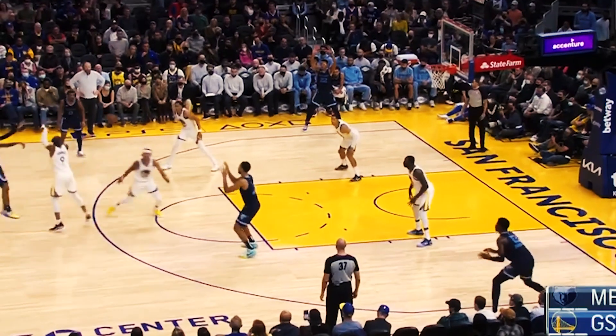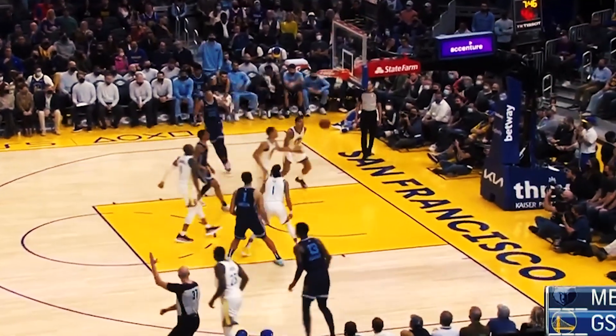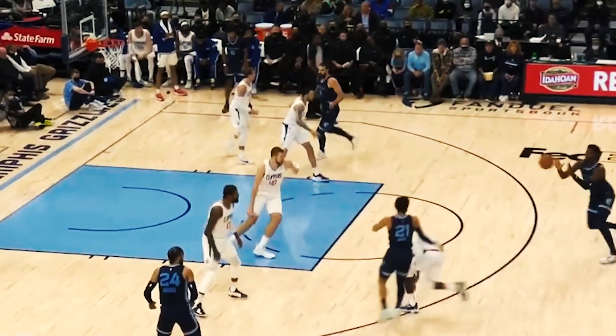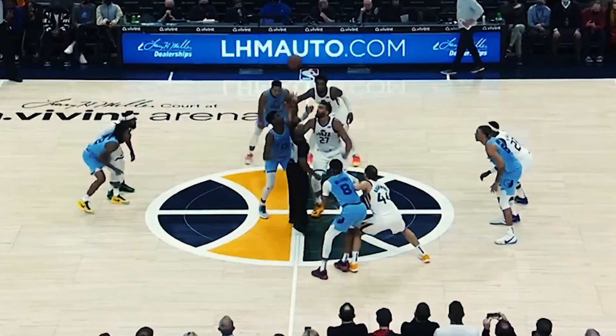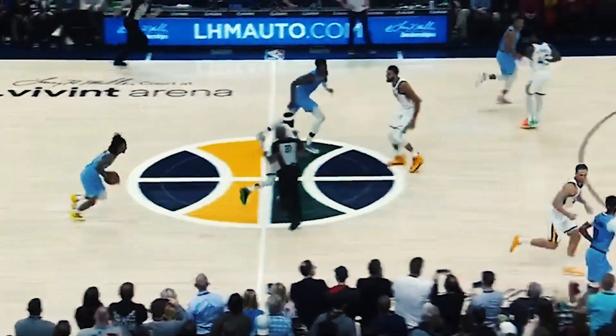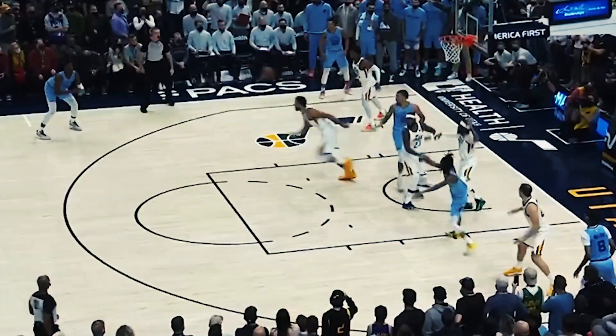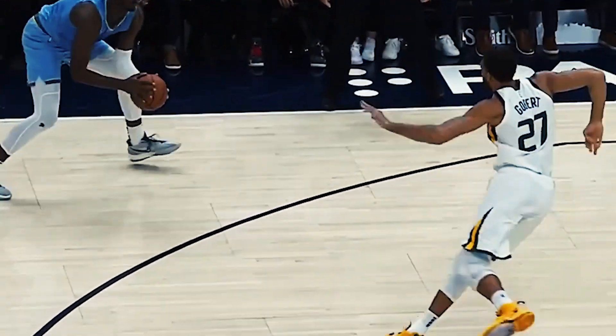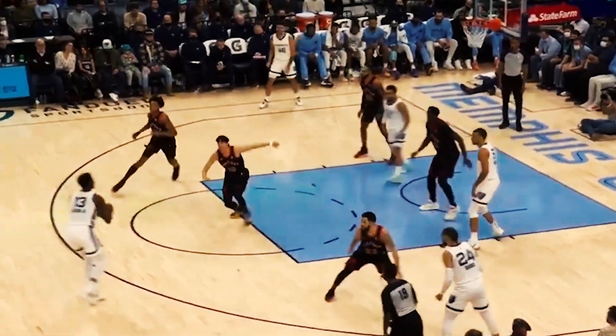The runner-ups right behind Jaren Jackson Jr. are Brook Lopez and Bam Adebayo. Brook is having the best defensive season of his career — his rim protection has been taken to another level, he's top three in blocks per game, and the Bucks are a top three ranked defense, so it's time for Brook to get his flowers alongside Giannis. Bam Adebayo is another elite and underrated defender; nobody guards all five positions better than him. The Heat aren't having a great season, but they're still a top 10 defense, and amid their inconsistencies, Bam has been one of their lone constants.